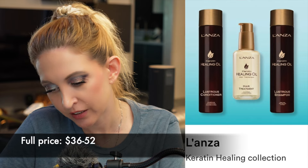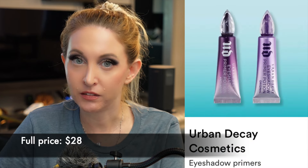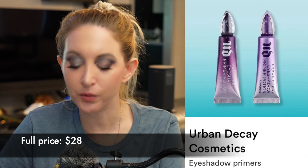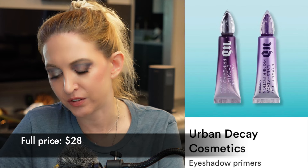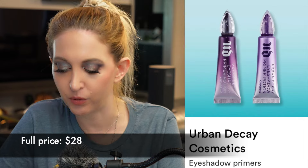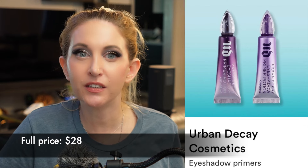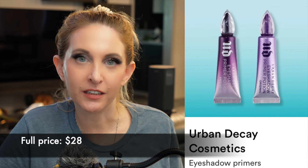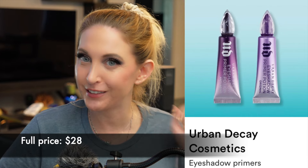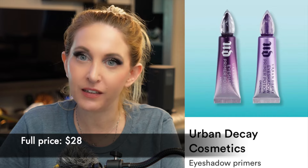Then we have the Lanza Keratin Healing Collection — that's hair, nothing about them. The Urban Decay Eyeshadow Primer — I have both the regular and the anti-aging version, both of which are in this sale. I don't find a huge difference between the two; they're both smoothing and slightly tacky. These are a bit different from something with strong color-correcting properties like the Sigma Eye Base or NARS Concealer — they're a good eye base, but not my favorite. I'm not going to purchase another one because I just bought a MAC Paint Pot and I prefer that.